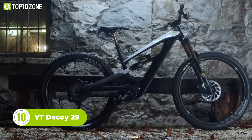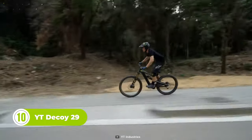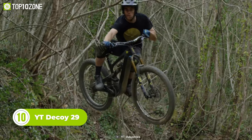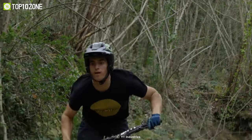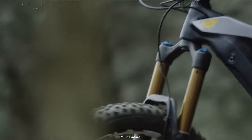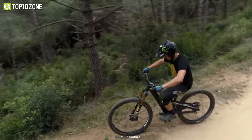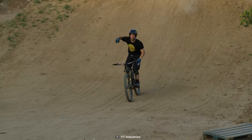The YT Decoy 29 is a fast and powerful EMTB, ready for any adventure no matter where the trail leads. It has a high performance motor and a custom battery that will take you further than ever before. This bike has an adjustable suspension to ensure that even the gnarliest trails are within your comfort zone. From the high-end components to the top-notch carbon frame, it is equipped with the very best, and every detail has been optimized for riding pleasure.